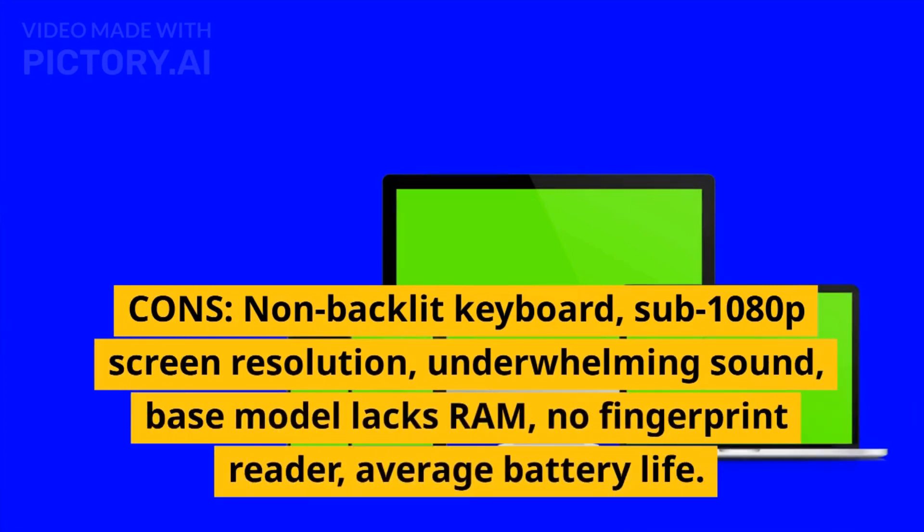Cons: Non-backlit keyboard, sub-1080p screen resolution, underwhelming sound, base model lacks RAM, no fingerprint reader, average battery life.